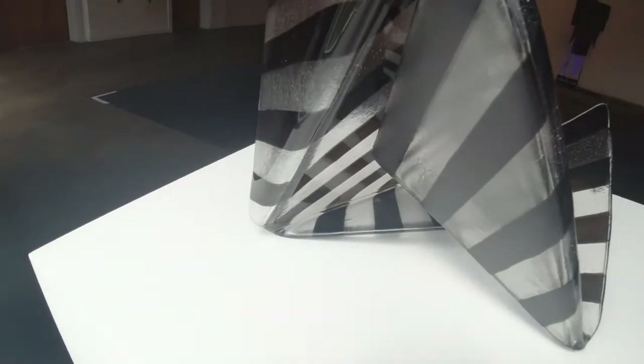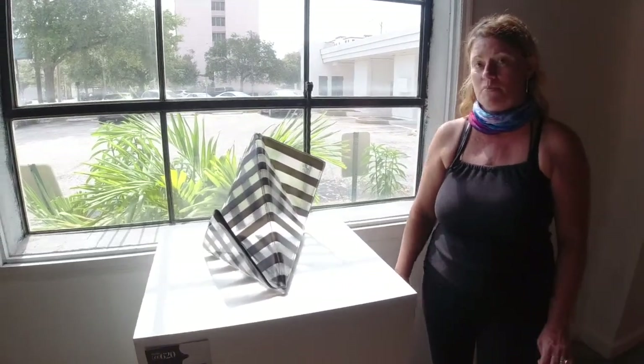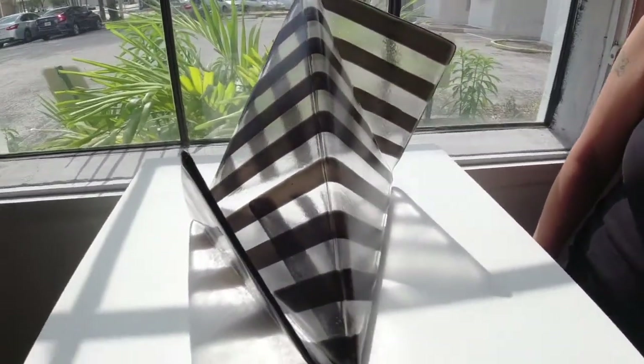This piece is by Karen Maharty. It's made out of kiln-formed glass and it's entitled Spinnaker. It makes a lot of beautiful cast shadows and is really inspired by wind.